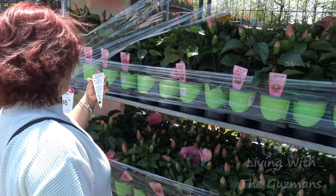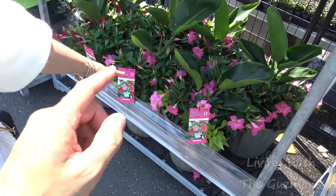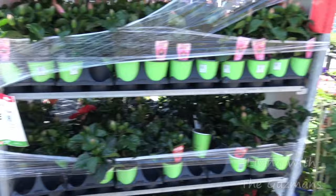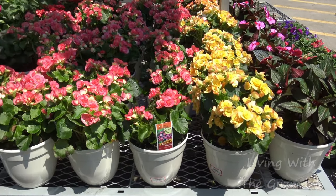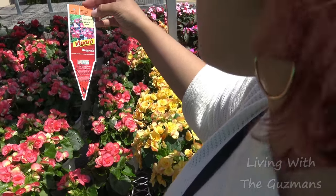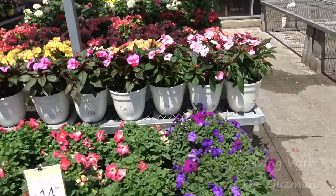We just got here and we're in the spending money danger zone. When she's picking up plants, always tell her 'those are gonna die, they're not gonna last' — that's how you save money. She's looking at these begonias. Yeah, those are annuals, that's what it says. They're only gonna last a year.